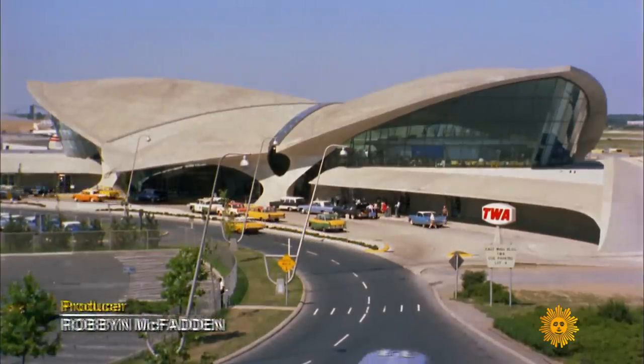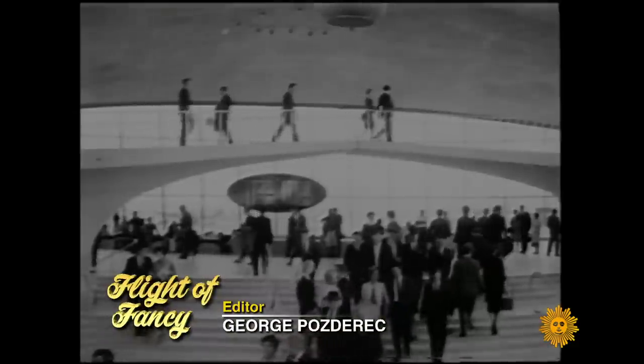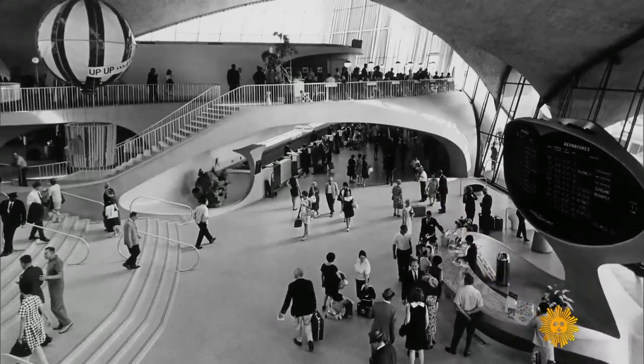When it opened in 1962, the Flight Center was more than a terminal — it was its own destination. Everywhere, the look, the soaring spirit of flight itself. So many new conveniences: luxurious lounges, shops, and restaurants. Designed by famed architect Eero Saarinen, the man behind the St. Louis Arch.